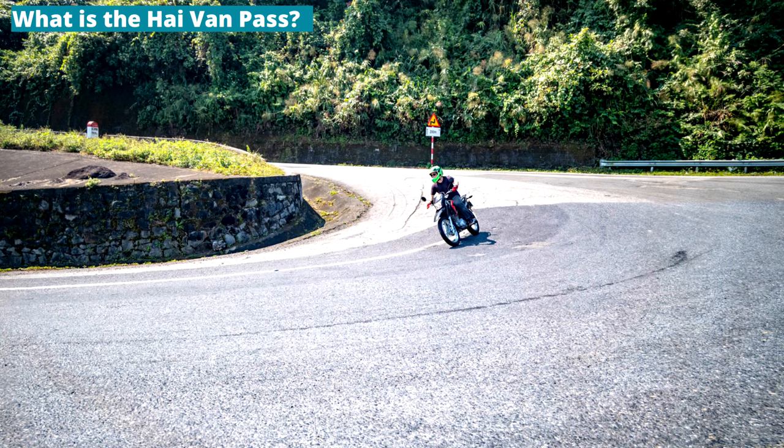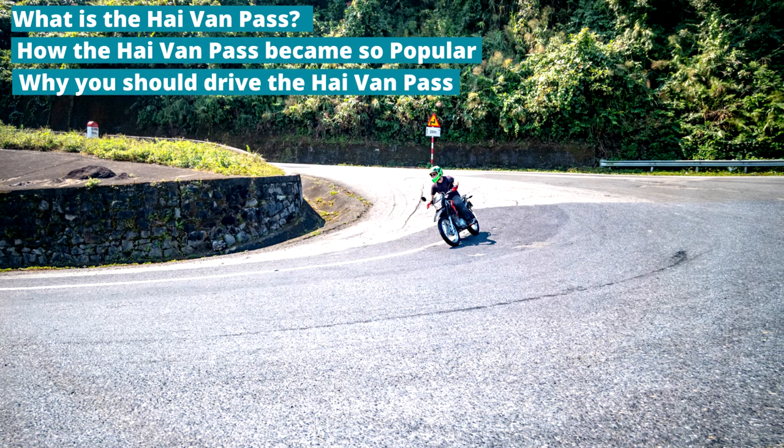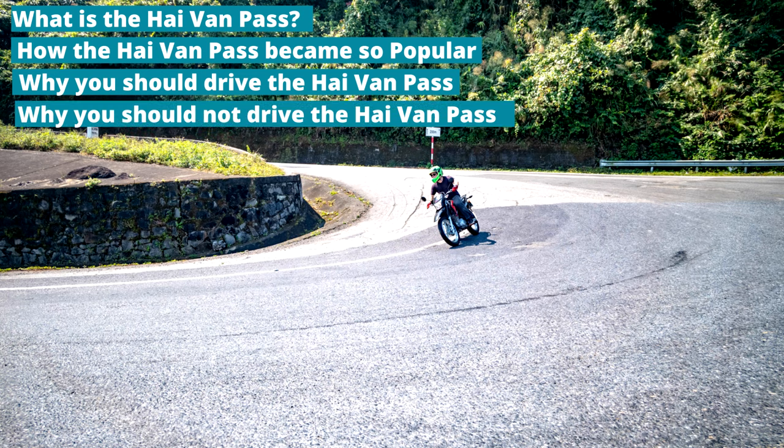The Hai Van Pass is the most famous road in Vietnam for motorbiking. In this video I am going to explain what is the Hai Van Pass, how the Hai Van Pass became so popular, why you should drive the Hai Van Pass, why you shouldn't drive the Hai Van Pass, and how to rent a motorbike for the Hai Van Pass.